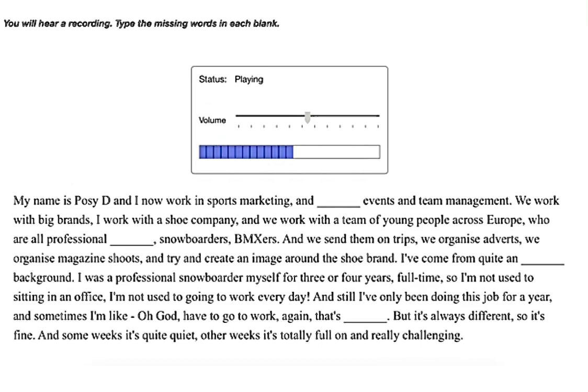I was a professional snowboarder myself for three or four years, full-time, so I'm not used to sitting in an office or going to work every day. I've only been doing this job for a year and sometimes I'm like, 'Oh god, have to go to work again' — that's ridiculous. But it's always different, so it's fine. Some weeks it's quite quiet, other weeks it's totally full-on and really challenging.